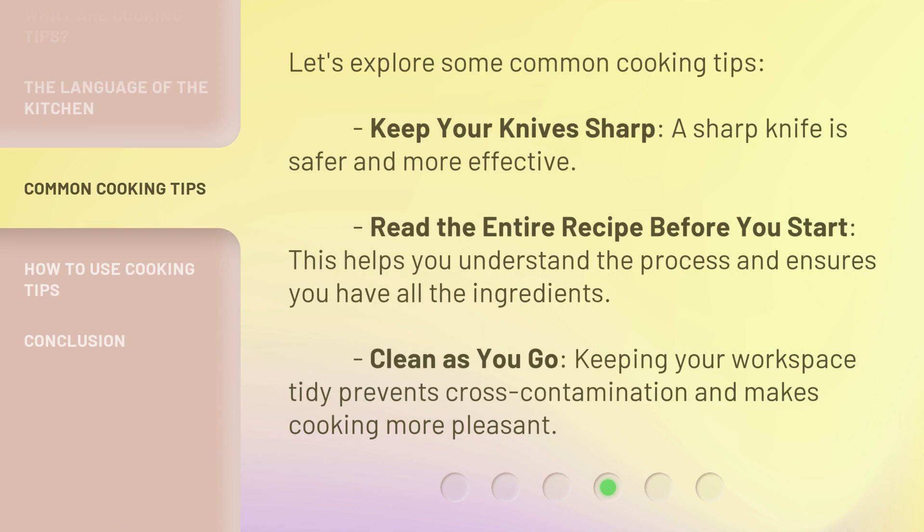Let's explore some common cooking tips. Keep your knives sharp — a sharp knife is safer and more effective. Read the entire recipe before you start; this helps you understand the process and ensures you have all the ingredients. Clean as you go — keeping your workspace tidy prevents cross-contamination and makes cooking more pleasant.